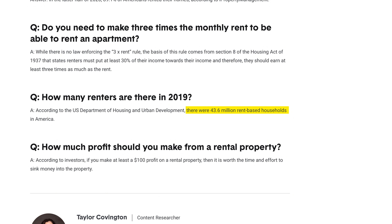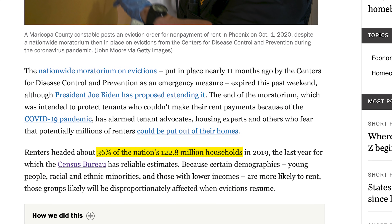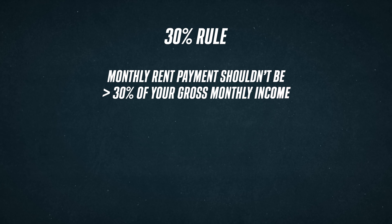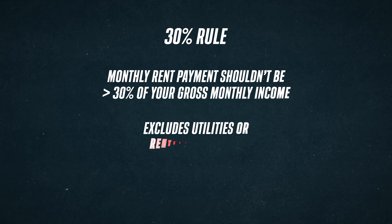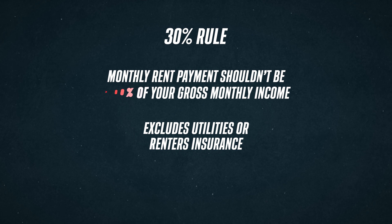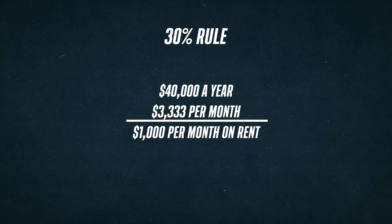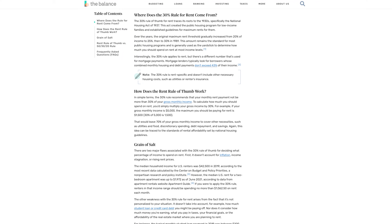According to the U.S. Department of Housing and Urban Development, there were 43.6 million rent-based households in the U.S., which makes up 36% of all households. So if you're wondering how much you should be spending on rent, the most common way to get a ballpark figure is by using the 30% rule, which states that your monthly rent payment shouldn't be more than 30% of your gross monthly income. This does not account for utilities or renter's insurance. So let's say you're making $40,000 a year pre-tax — you wouldn't want to spend more than $1,000 on your monthly rent payment.